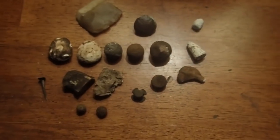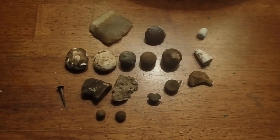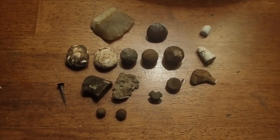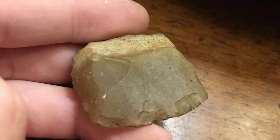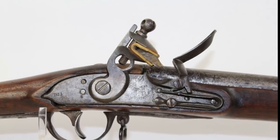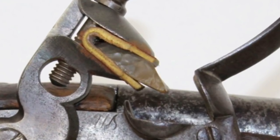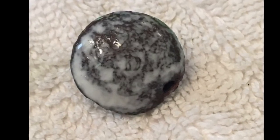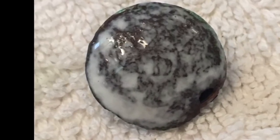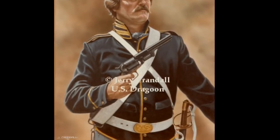This was a site that was cleared out — the owner's building a house there and he called us to come detect it. He's actually clearing out more soon for us to go detect. So it was a great hunt for sure. I'll see you guys next time.